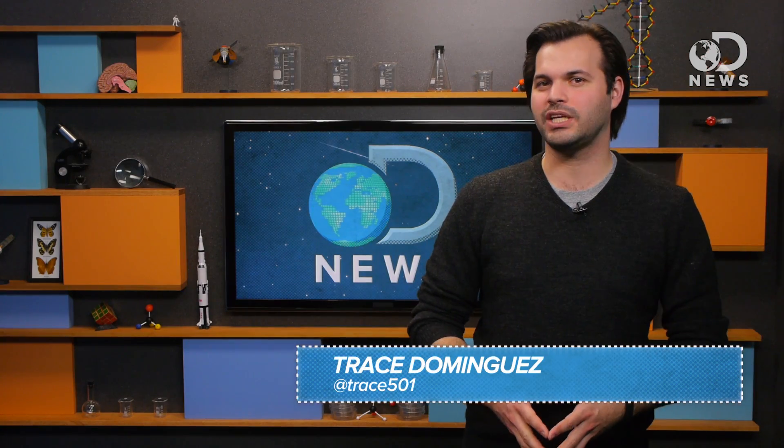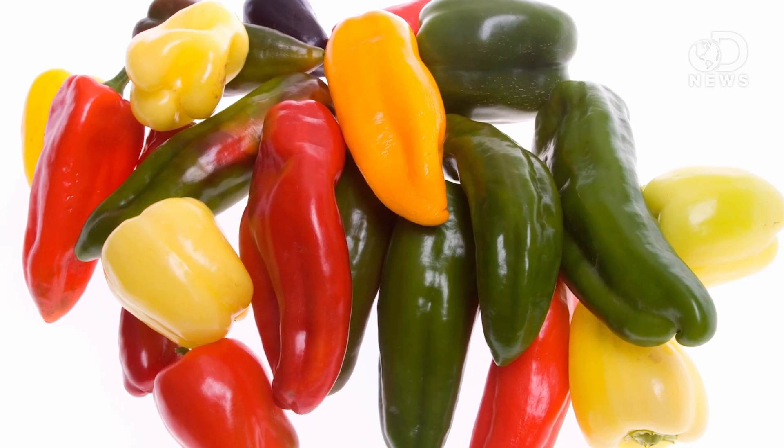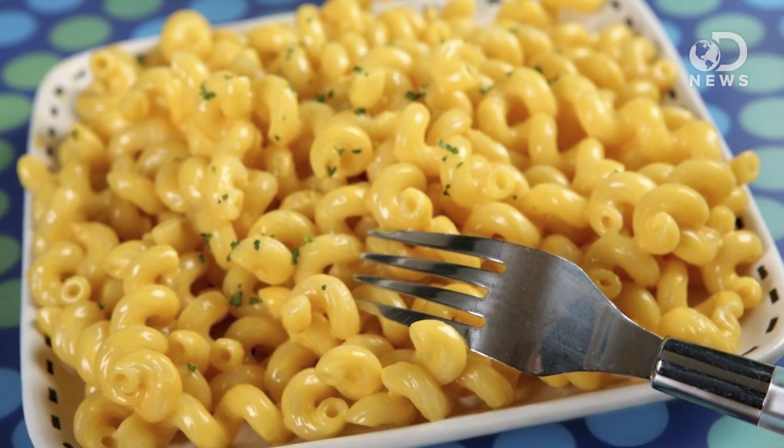Hey Hotties, Trace here coming at you from DNews. The hot pepper industry has grown 40-fold between 1980 and 2011, and 40% in the last decade. Hot peppers are in everything from hot chocolate to mac and cheese. But the hot pepper, evolutionarily, is kind of more like a tomato or a potato.